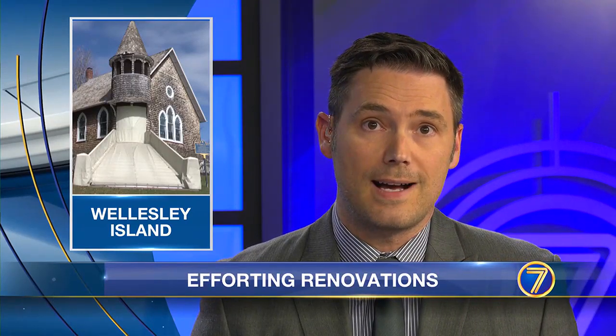There is a new roof on its way to a historic church site on Wellesley Island. Tonight, 7 News reporter Thomas Caffarella learns when the state can't help with the project, members of the community can.